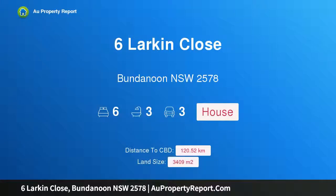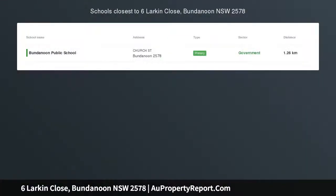Hi, I am glad to introduce property 6 Larkin Close, Bundanoon New South Wales 2578. Privacy, income, lifestyle.